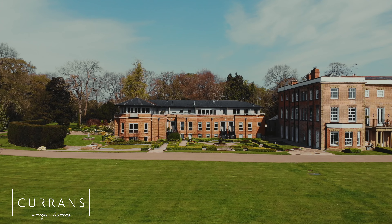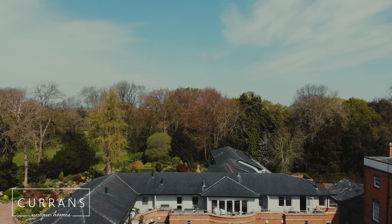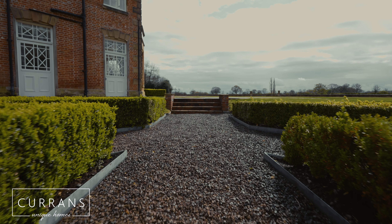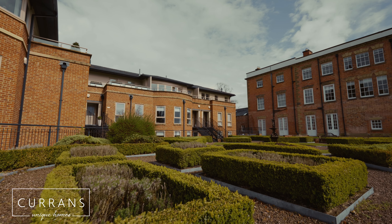I love the approach to this beautiful property, the cultivated gardens, and as you enter the courtyard it just feels so welcoming.